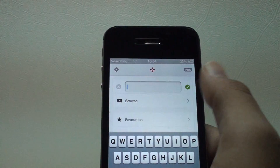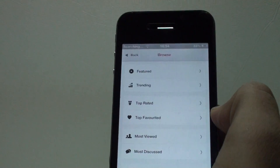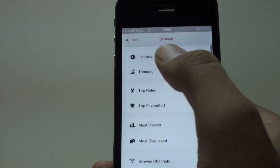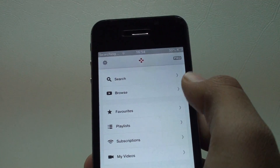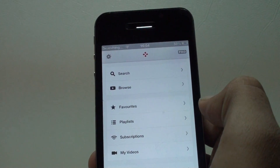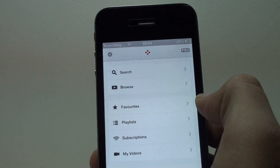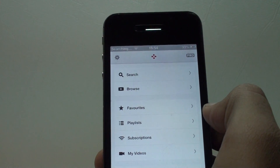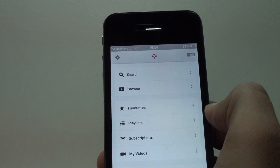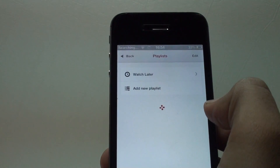Search is the basic option — you can search for any video you like. Browse lets you browse featured, trending, and many other categories. Favorites requires you to sign in to your YouTube account to use the application, so you need to have one. After signing in, the favorites you've added appear right here.